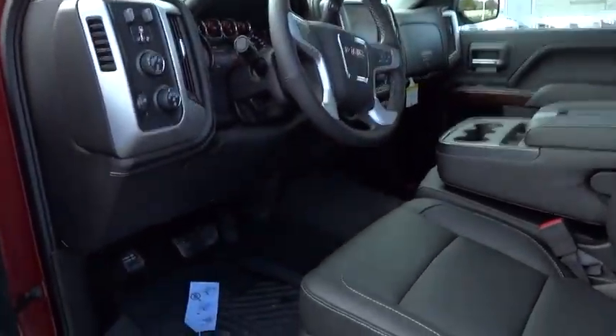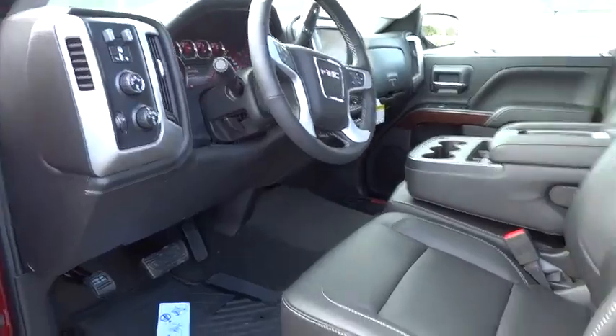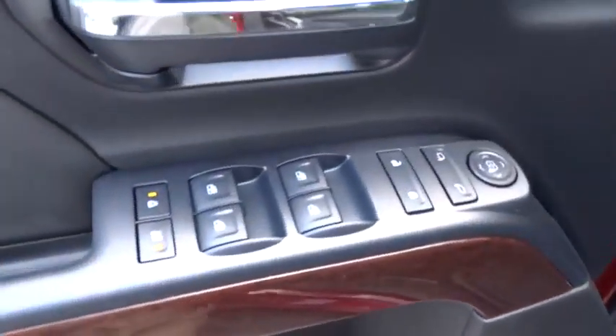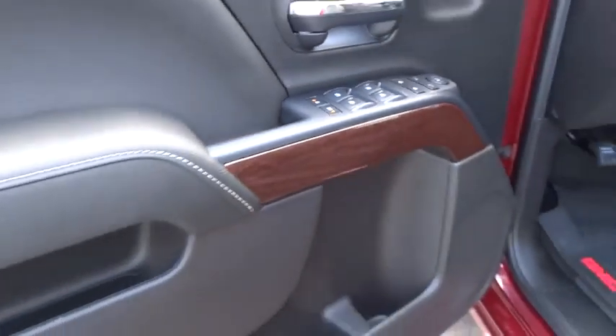Here are some of this vehicle's great options: traction control, stability control, steering wheel audio control, anti-lock braking system, air conditioning, adjustable steering wheel, and power steering.